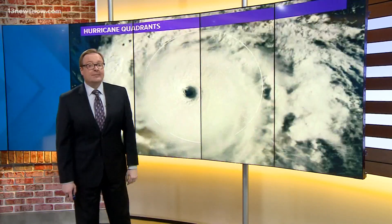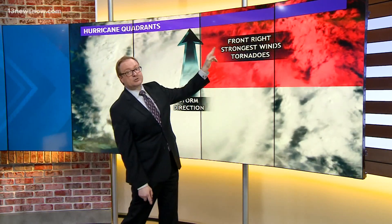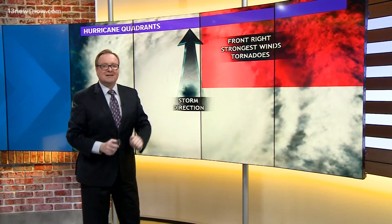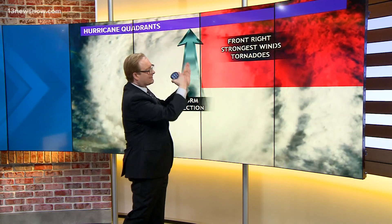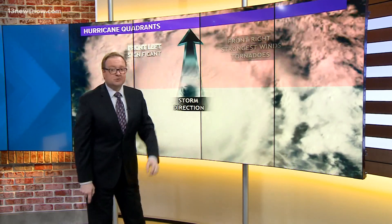We talk all the time about the hurricane quadrants. When you have the movement of the storm, it's always the front right quadrant that has the strongest winds and the tornadoes. You have the forward movement of the storm and then the rotation of the storm, so you get some wind shear in the atmosphere — two different wind directions and those winds coming together. Onshore flow coming in off the water running into the friction of the ground spins up those tornadoes.